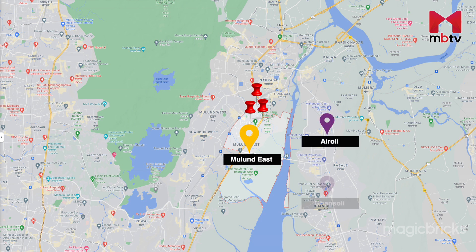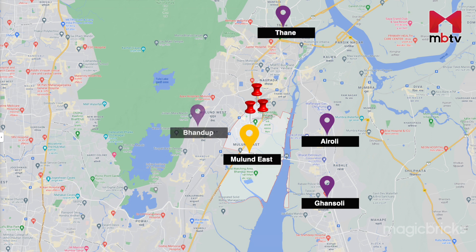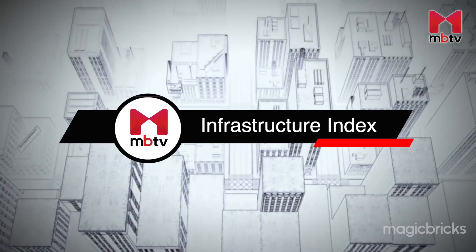It is surrounded by Airoli, Gansawli, Thane, Bhandup and Kanjurmarg. Situated adjacent to the seashore, Mulund East has a pleasant climate and green surroundings. The area is popular among upper and middle class sectors. Property buyers prefer buying here due to its connectivity, greenery and nearby employment hubs located on LBS Road.